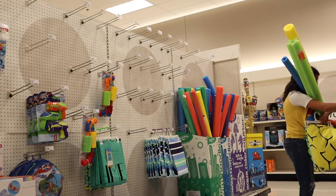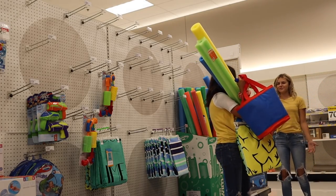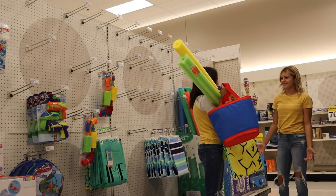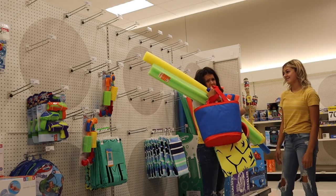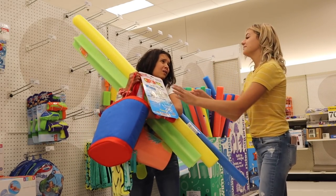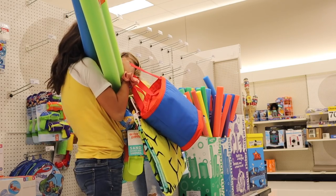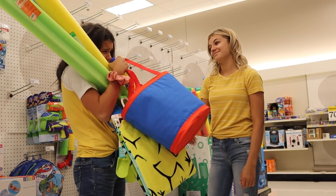Oh my gosh, a lunch bag. What are you holding? School... Summer. We have to school shop — it's time for school. But I miss summer. I know, I do too, but it's time for school. A water gun — you know you like it all. No, you have to put this back. But I have to keep it. No, it's still summer. No it's not. Bye.